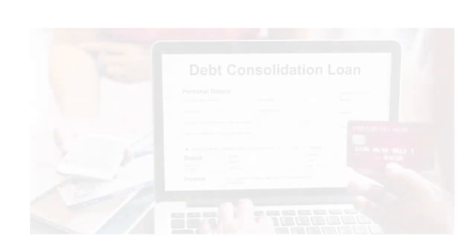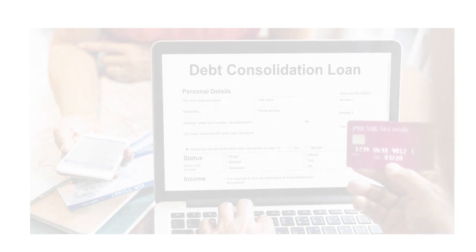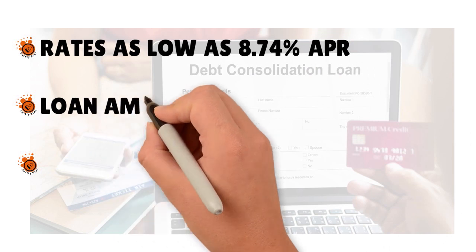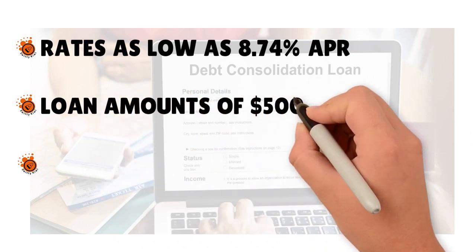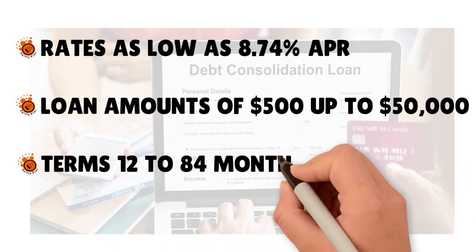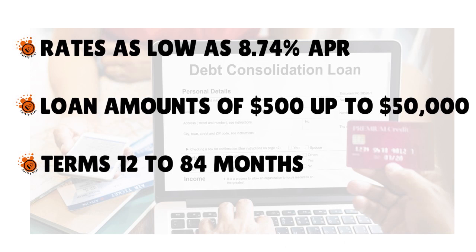You have a debt consolidation loan option. You can combine multiple loan payments into one simple loan to reduce debt and save money. For that, you have rates as low as 8.74% APR, with loan amounts from $500 to $50,000. This loan can be a debt consolidation loan or just a regular loan — if you need to make a big purchase, move out, take care of a family emergency, or simply need cash to fill a gap temporarily.